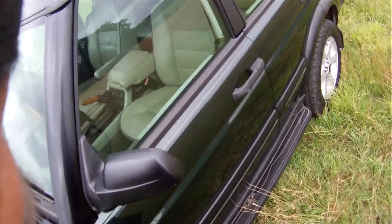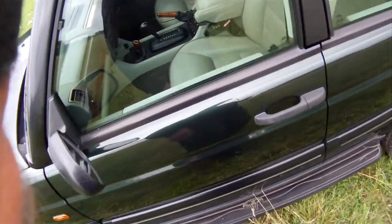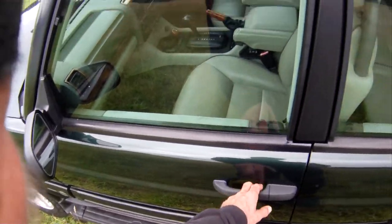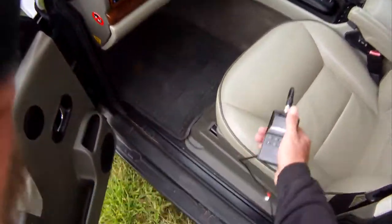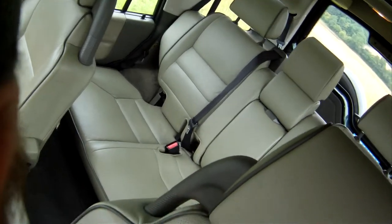The nearside door is all good; there's a small mark on the mirror housing. Those are the proper Land Rover side steps by the look of them.